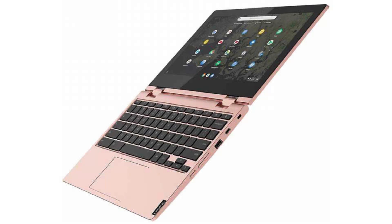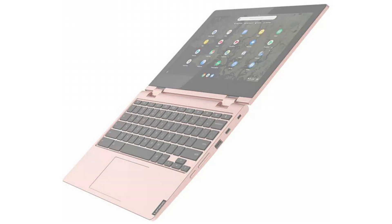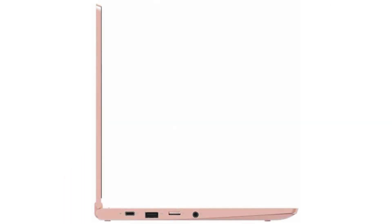The battery has 3 cells, lithium-ion, and 10 hours of battery life. It has an HD webcam, 4 USB ports — 2 USB-C ports and 2 USB 3.1 ports. It also has a microSD slot and a combo headphone jack.